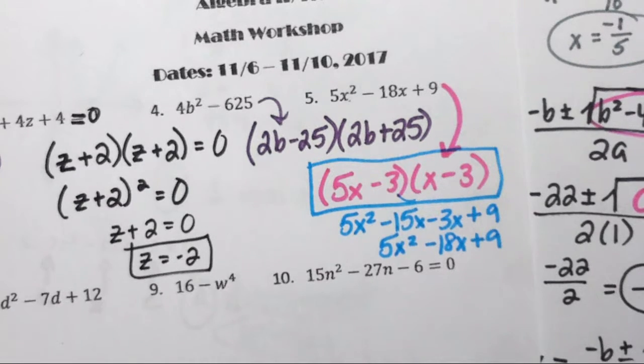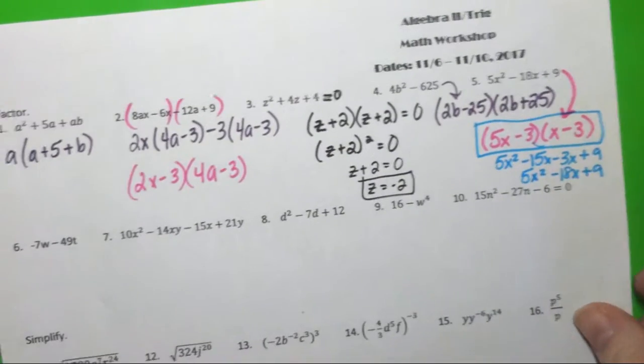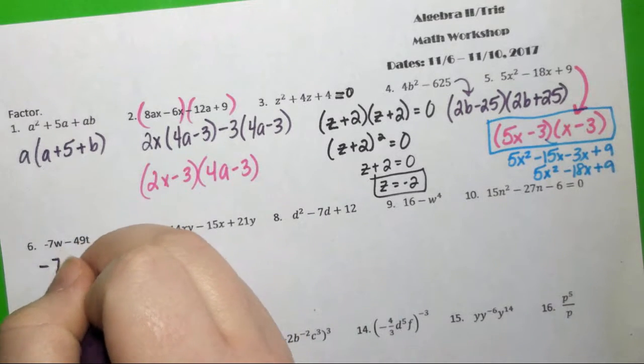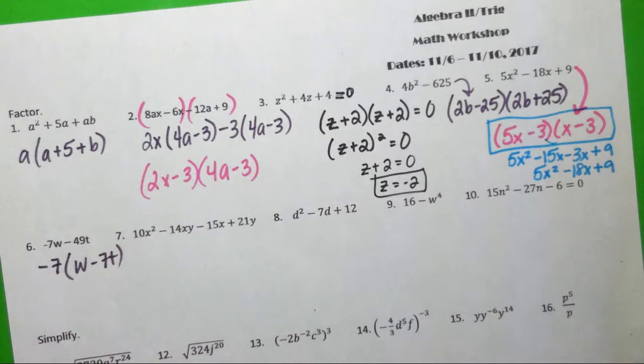Number 6: what can I factor out? Travis's group gets points. If you factor out a negative 7, you're left with W − 7T. Perfect.